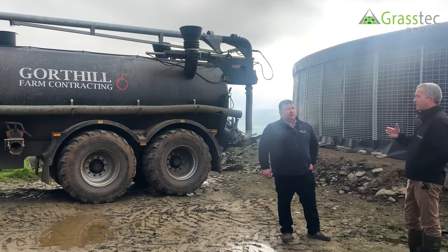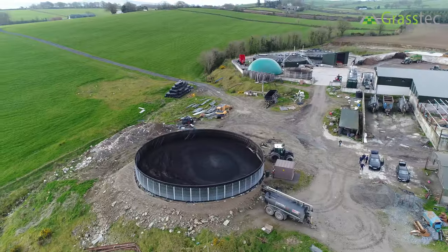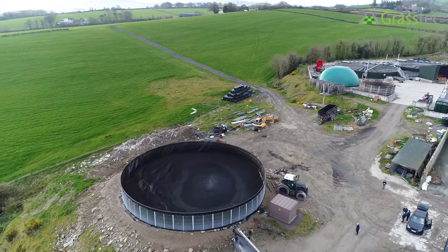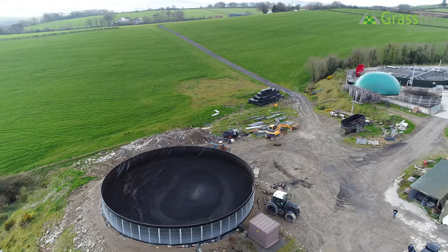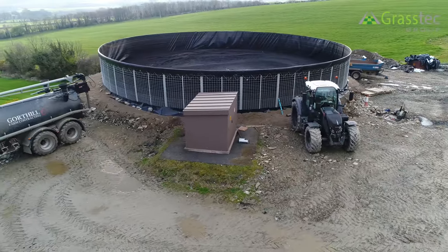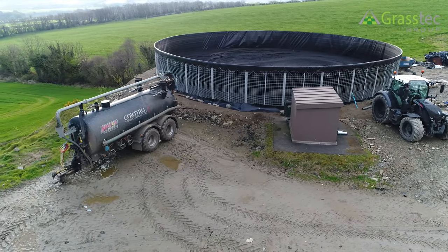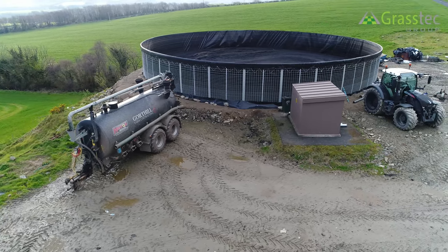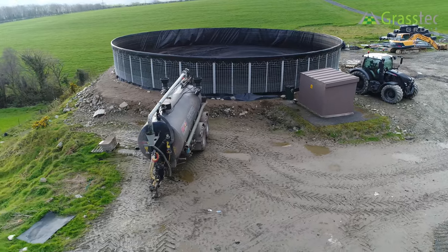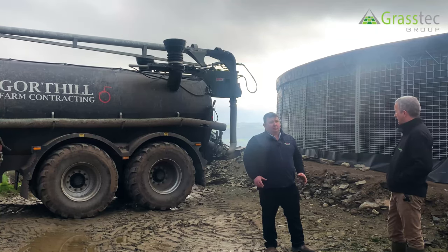This is a different farm in a sense — it's an AD plant. The Boggs family and Gartell farm contracting are operating here, and with their AD plant they have quite a large amount of land which they have satellite tanks required for drawing the digestate out to have it available.